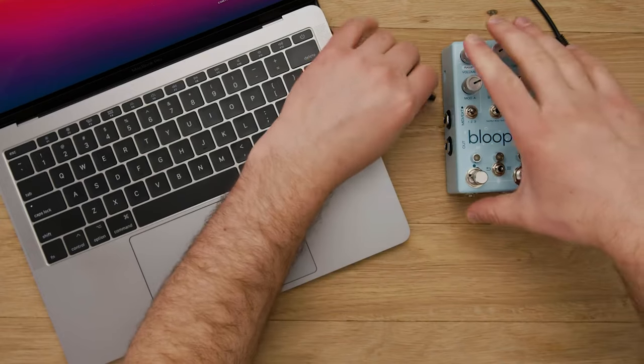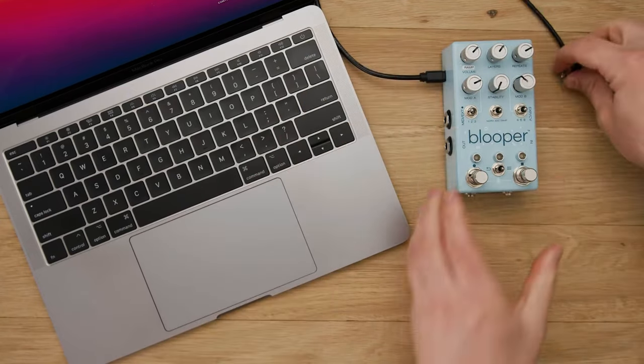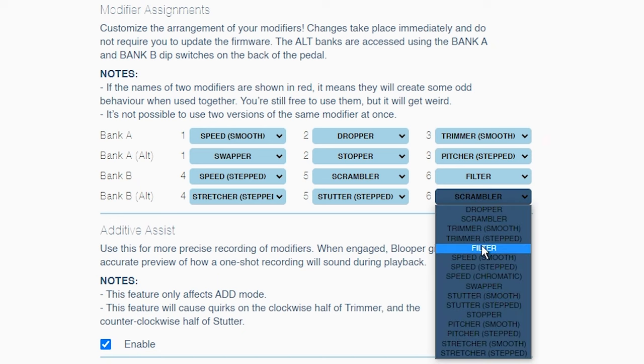Located on the side is a USB port that lets you connect the Blooper to your computer. That's where you can use the Google Chrome interface to switch around modifiers to get a different order of effects, or you can download the recordings or layers that you've saved in the pedal as WAV files.